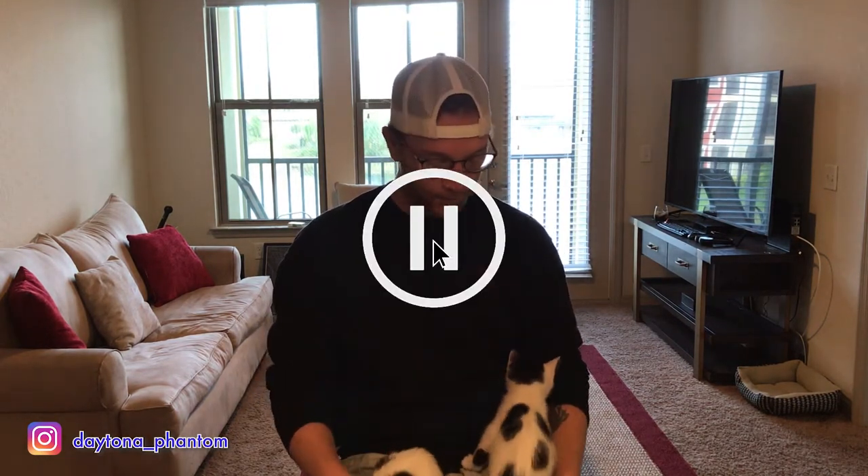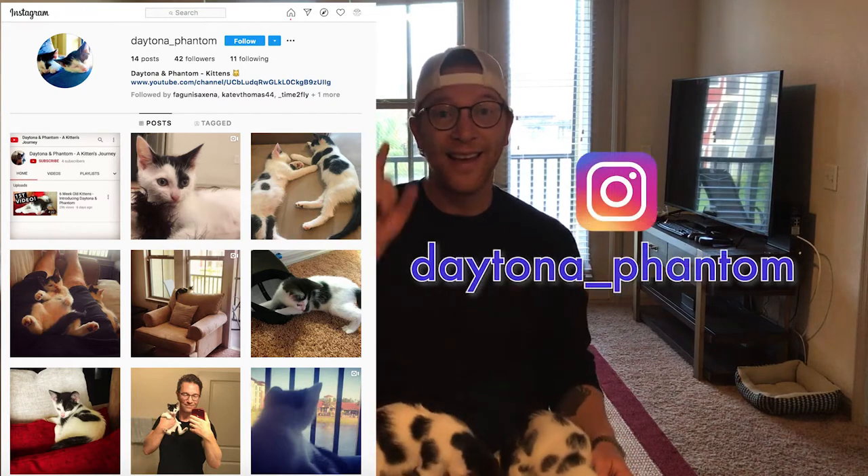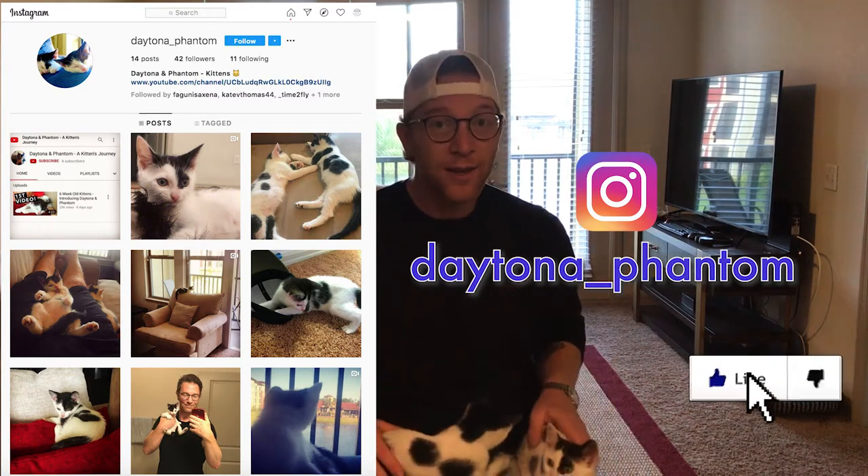We also created an Instagram page for the guys — sorry, not a Facebook page, I was distracted. It's an Instagram page. I've got both of them on my knee now. If you don't follow us on Instagram, here is the link. The page is at Daytona underscore Phantom.